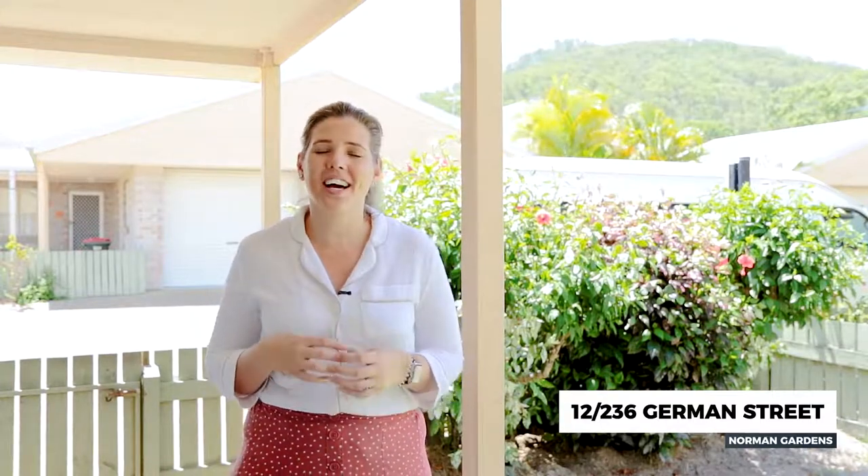I'm Talitha Dodson from Padro Driscoll Real Estate — give me a call, I can't wait to show you through.